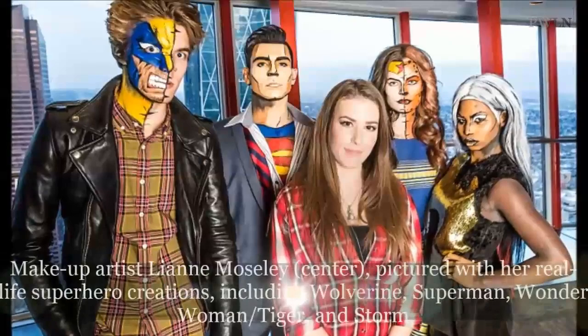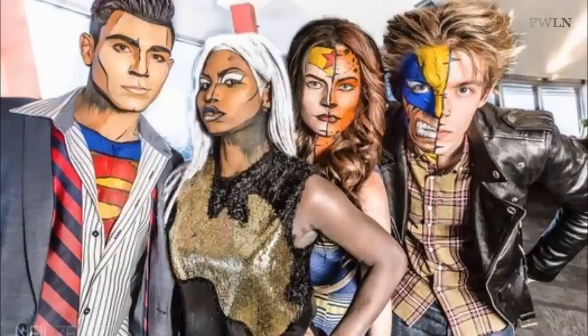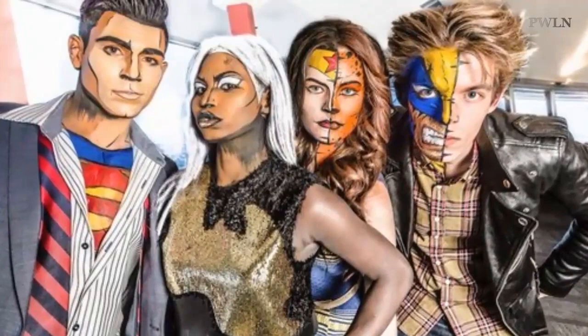Professional makeup artist Lian Mosley, 25, from Calgary, Canada, turns regular people into real-life superheroes by covering them in an array of vivid colors in order to make them look just like illustrations from comic book strips.